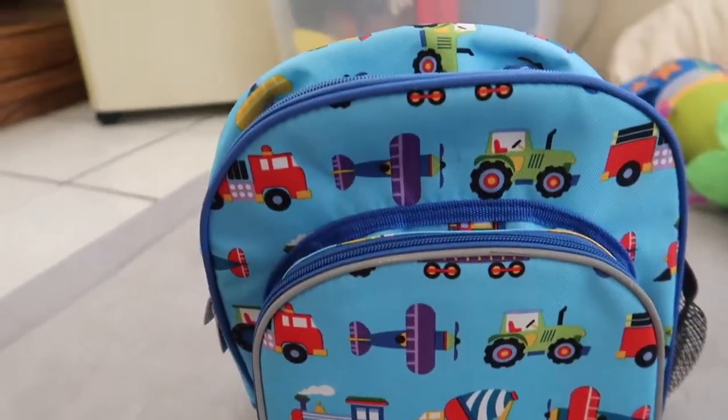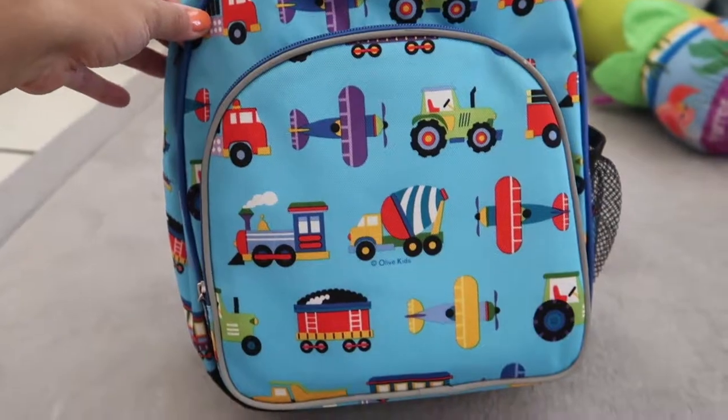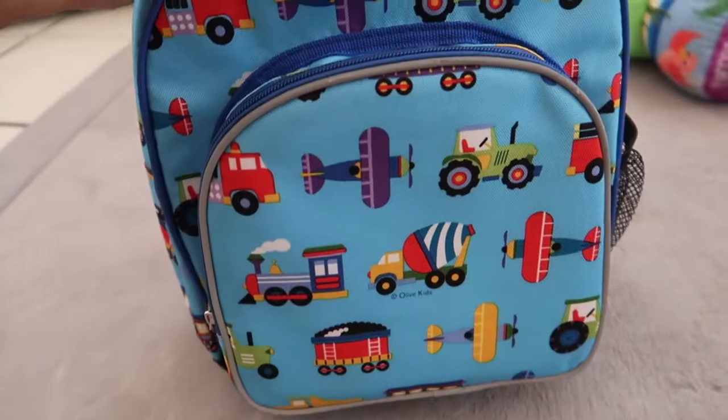Check out this super cute toddler backpack. I got this for Nolan and I got it in a pattern — planes, trains, and trucks or something like that.